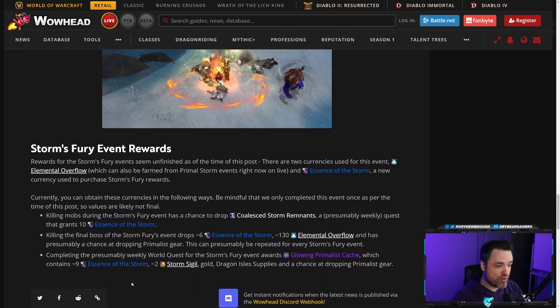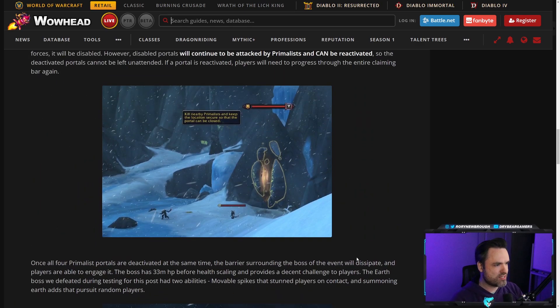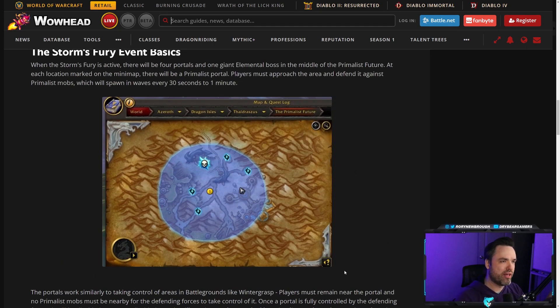In this event, killing the boss still drops Elemental Overflow. There's a weekly quest you can finish to get the new Essence of the Storm currency to spend on the new vendor, and it also gives you Storm Sigils. There's also a chance to drop gear, so items you haven't collected from the Primalist vendor can just drop from mobs here. It's not making the past Primal Storms obsolete — you still get Elemental Overflow to spend on the same vendor, Storm Sigils to upgrade Primalist gear, and a new currency for the new vendor. It should be a nice way to liven things up with some actual interplay during the event itself.